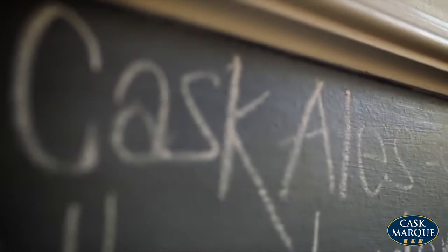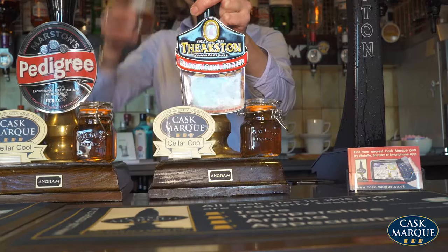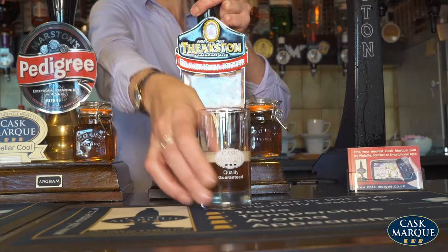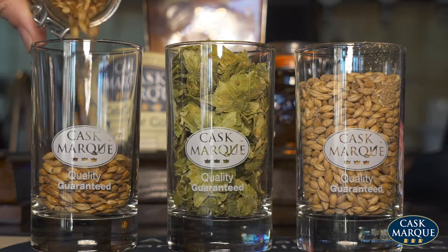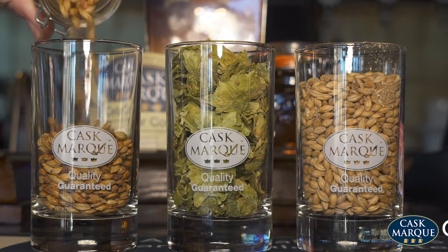Use chalkboards and A-boards to communicate the beers on sale and also the beers coming next. Advertise third pint platter offers and display them in a prominent area. Fill the glasses with malt and hops for a more visually attractive display.